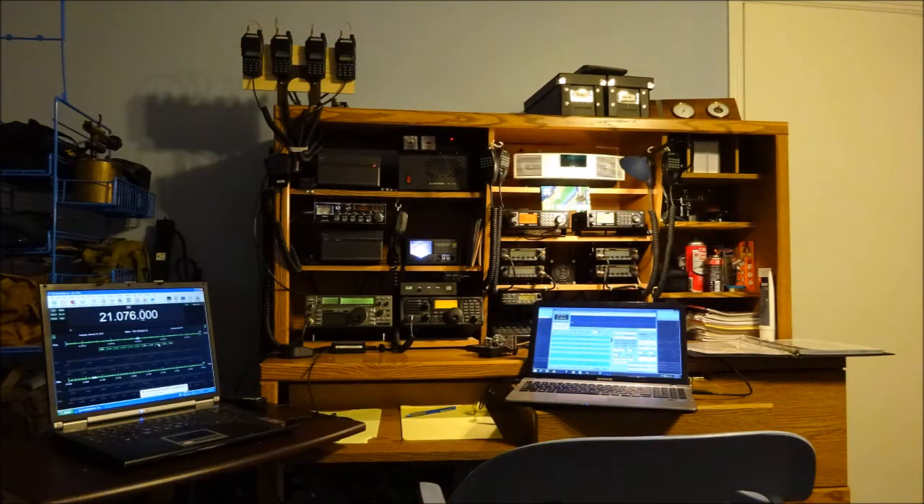My name is Ed and I'm an amateur radio operator in California. This is my radio bench.